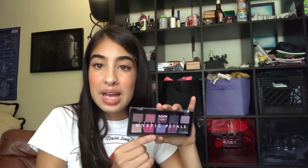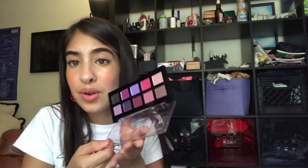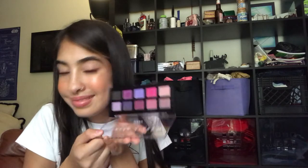Next thing I got is their Mystic Petals palette in shade number 1, Midnight Orchid — just pinks and purples. It is so pretty, and it's only like $12. The shadow quality is amazing — they're so pigmented. So if you're a purple-pink kind of girl, I definitely recommend getting this palette. It's so inexpensive. I've already played with it and used it. It's so fun.